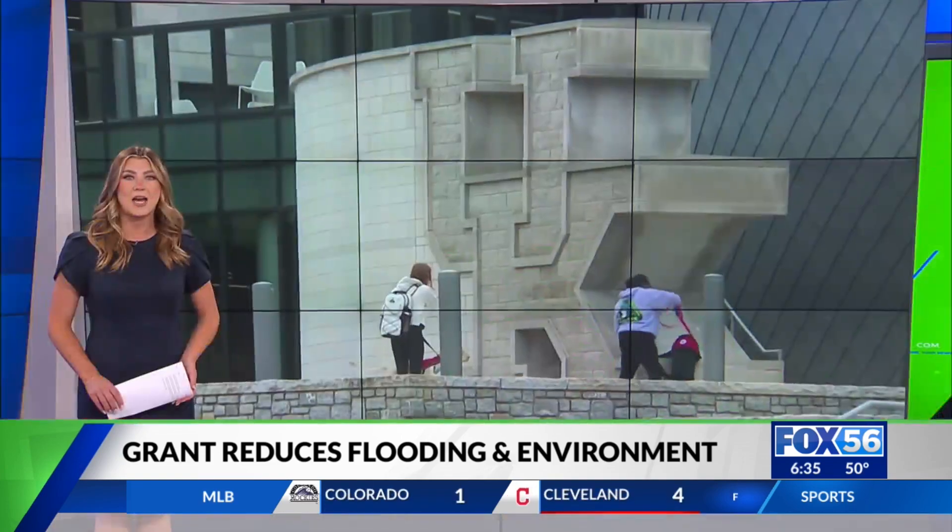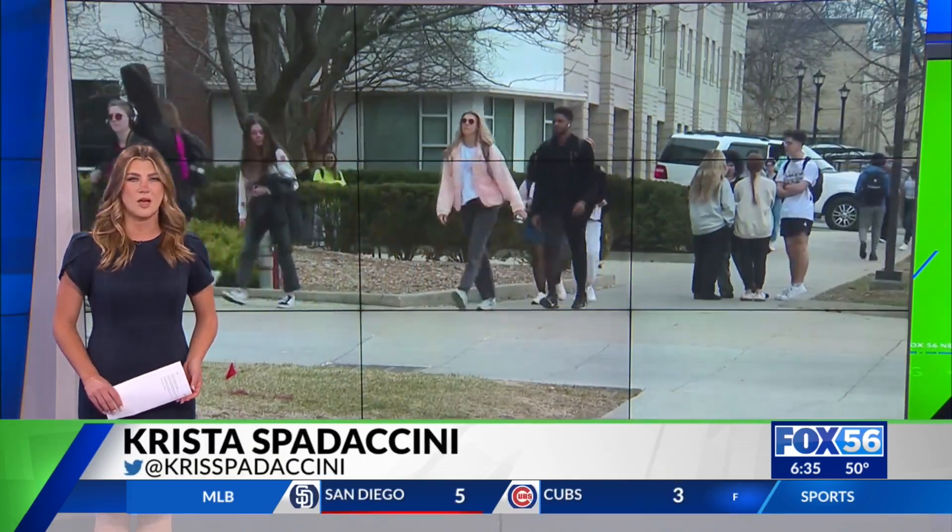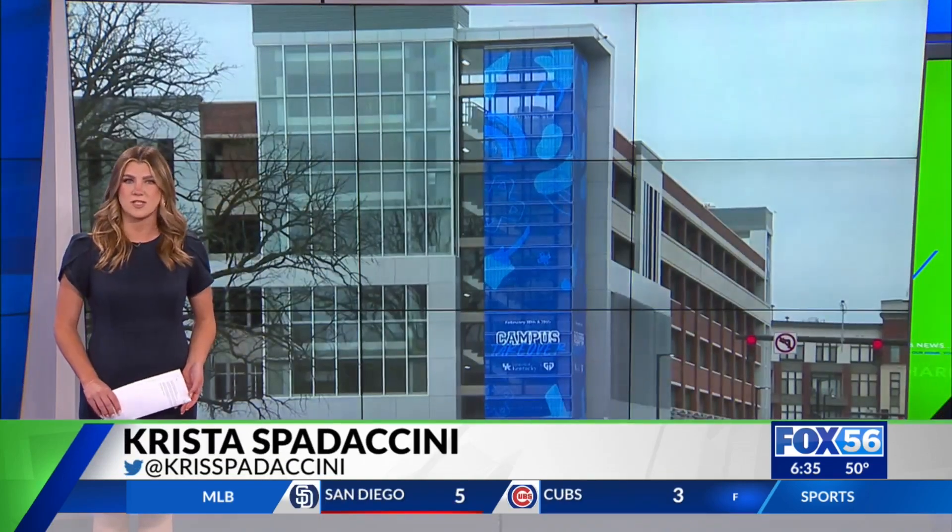A planning committee at UK is meeting soon to finalize the project details. Construction is expected to start this summer. I'm Krista Spattaccini, Fox 56 News.